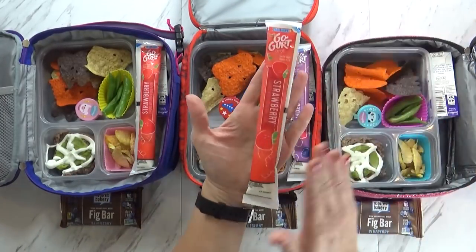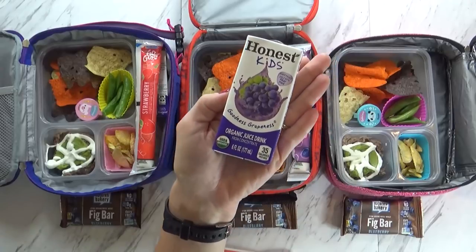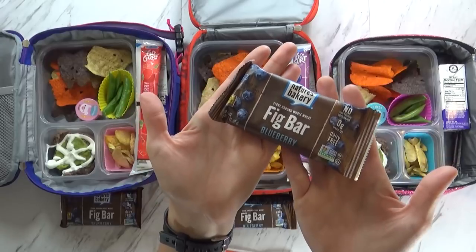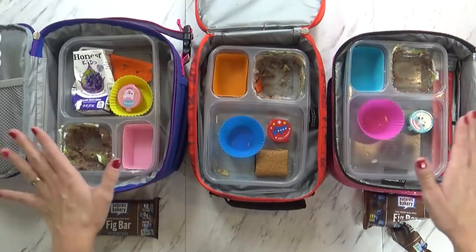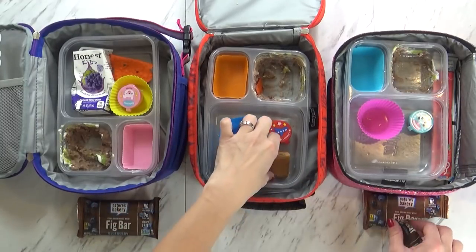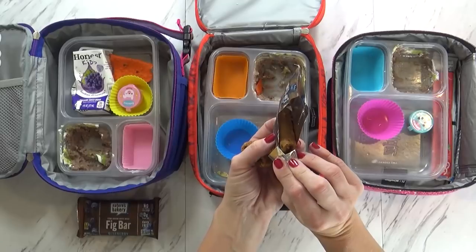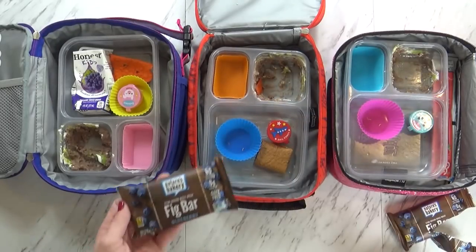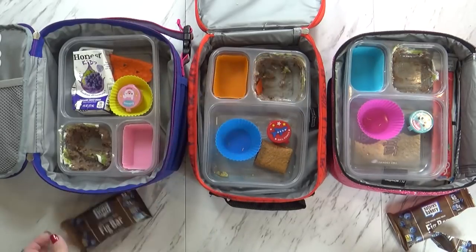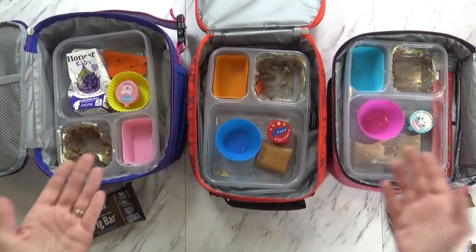I'm also packing some simple Go-Gurts today and some juice — this is the Goodness Grapeness. And then for a snack today I'm just sending a blueberry fig bar. Here's what they actually ate: McKenzie did really well, and so did Jackson. I noticed that each of them only ate one of their fig bars, so next time I'll only give them one because these little packs have two — I'll definitely split them up. Lily didn't eat hers at all, but it's only about one o'clock right now so she might have this around three. Lily just has a little bit of bean dip left, but overall they did really well today.